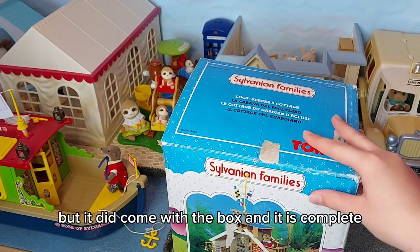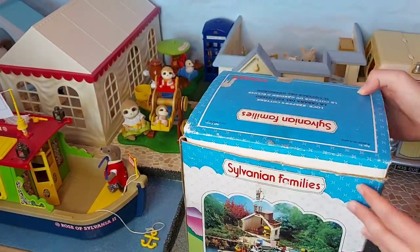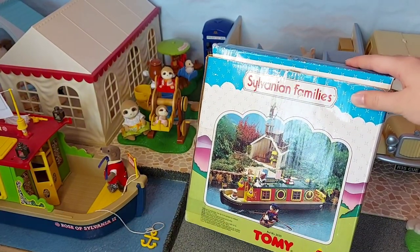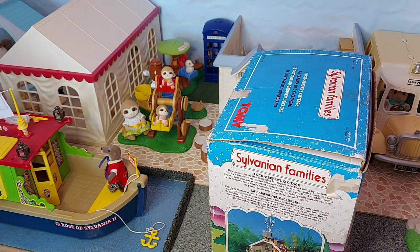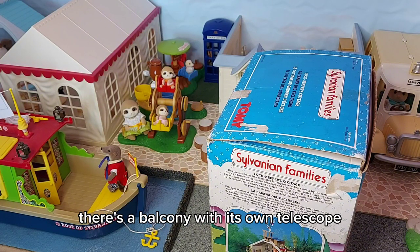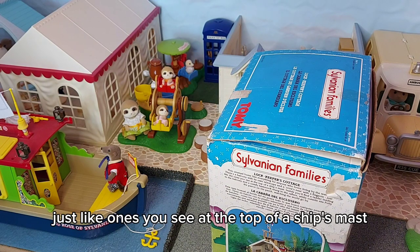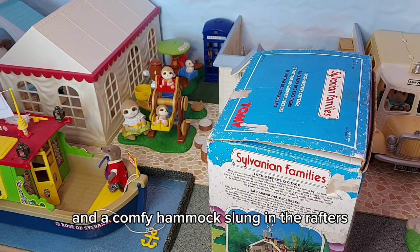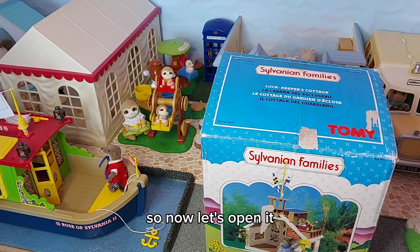This set is used but it did come with the box and it is complete. On the back it shows it with Captain Sea Dog and the canal boat. On the side it says: 'Lock Keepers Cottage - this unusual home has everything for anyone who loves living by the water. There's a balcony with its own telescope and a crow's nest with a flagpole, just like ones you see at the top of a ship's mast. Inside you'll find a ladder leading to the balcony and a comfy hammock slung in the rafters, while outside sits Polly the parrot on his perch watching the world go by.' So now let's open it.